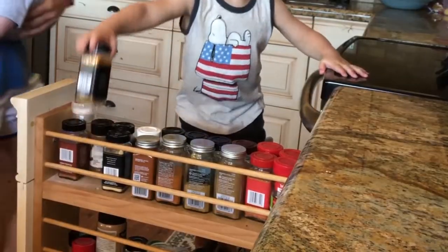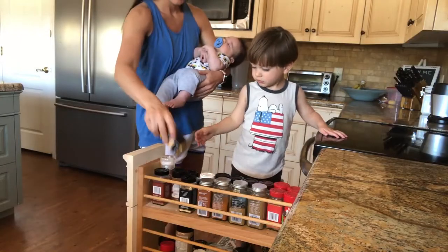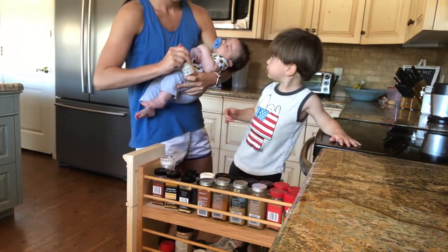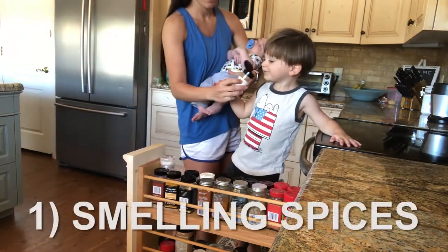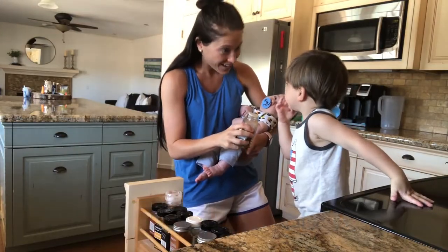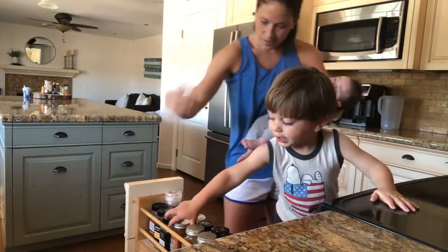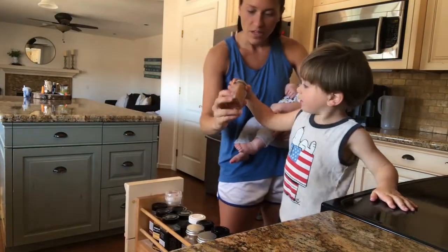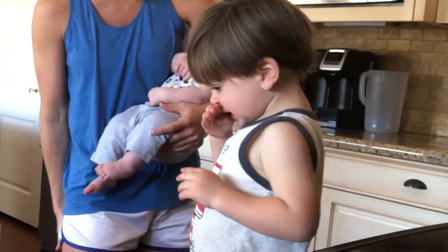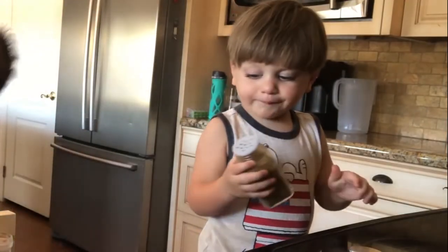This is one of those really random activities that is really good for sensory work with a toddler, and it is smelling the spice rack. Literally we roll this out and we go through garlic and cinnamon and nutmeg, and he gets to smell them and says whether he likes them or whether he doesn't — either way it's pretty funny.